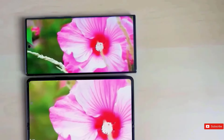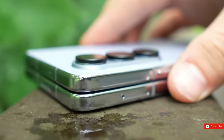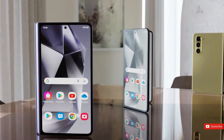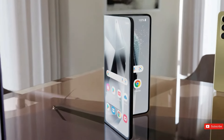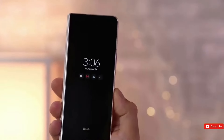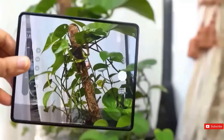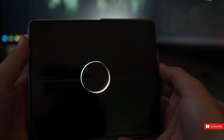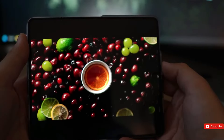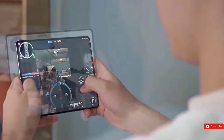However, the Z Fold 6 is expected to have an advantage in terms of software upgrades. Samsung recently increased its update commitment to an impressive seven years, implying that the Z Fold 6 will likely receive significantly more upgrades than the Z Fold 5, which receives an admittedly impressive five years of updates. If you buy the Z Fold 5 today, you'll get four years of updates remaining, whereas the Z Fold 6 adds three more years. If longevity is essential to you — as it should be for a smartphone this pricey — the Z Fold 6 appears to have a significant advantage.